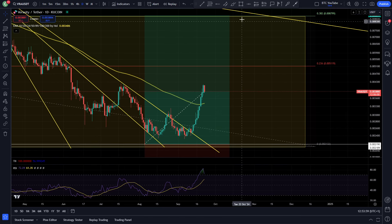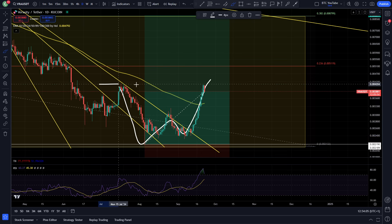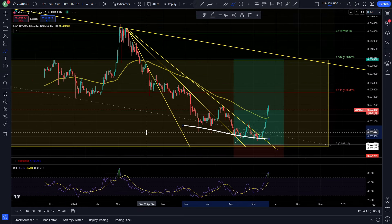We're taking a quick look at Veracity on the daily time frame. We're getting a really good pickup off these lows and have pretty much come up and formed a full W double bottom here — a very good pickup off the lows of the bear market range.